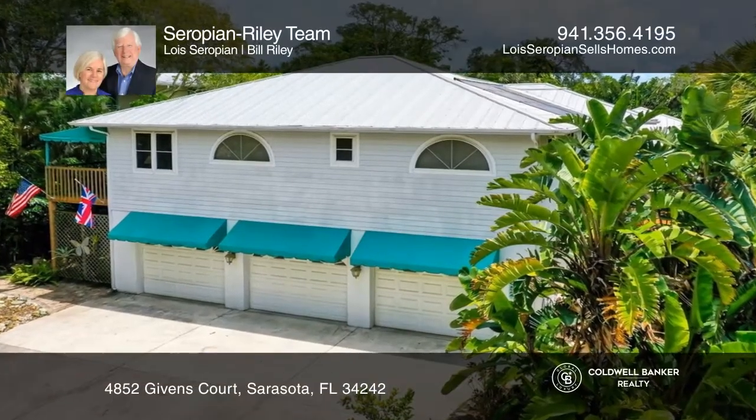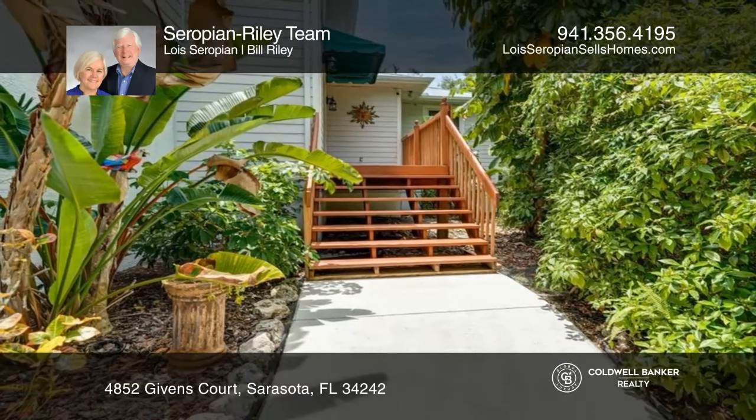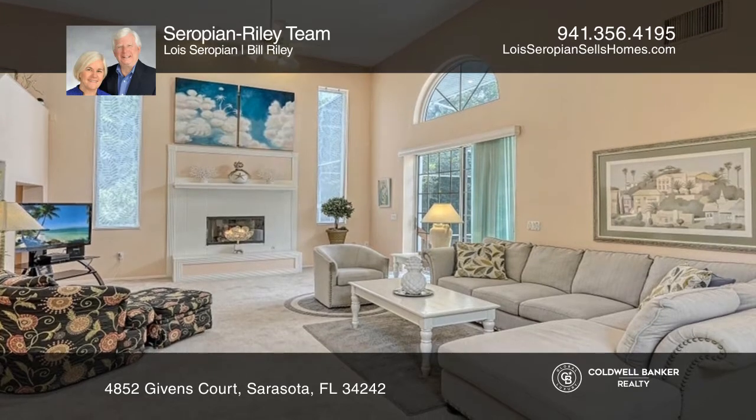This five-bedroom, four-bath home is being sold turnkey, furnished. The home offers two primary suites, two kitchens, two eating areas, two living rooms, and two laundry rooms.